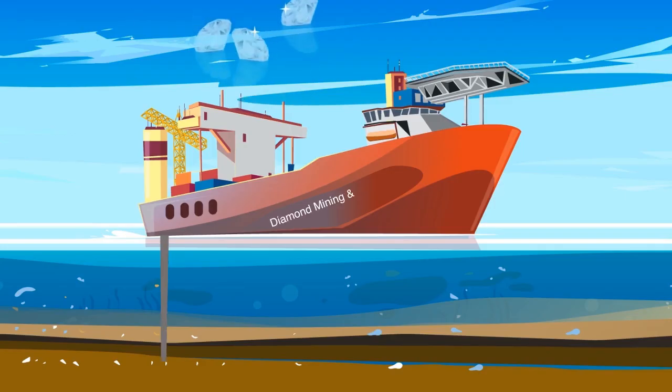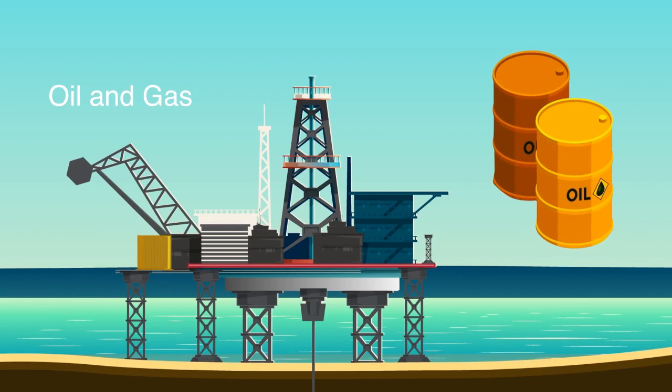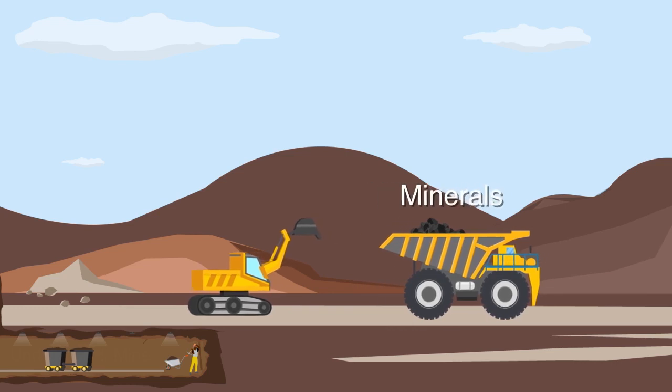Diving into the Atlantic Ocean, we find diamonds, which are used in making fine jewelry and industrial tools. The exploration of hydrocarbons in the Namibian waters has the potential to meet energy needs for the future.